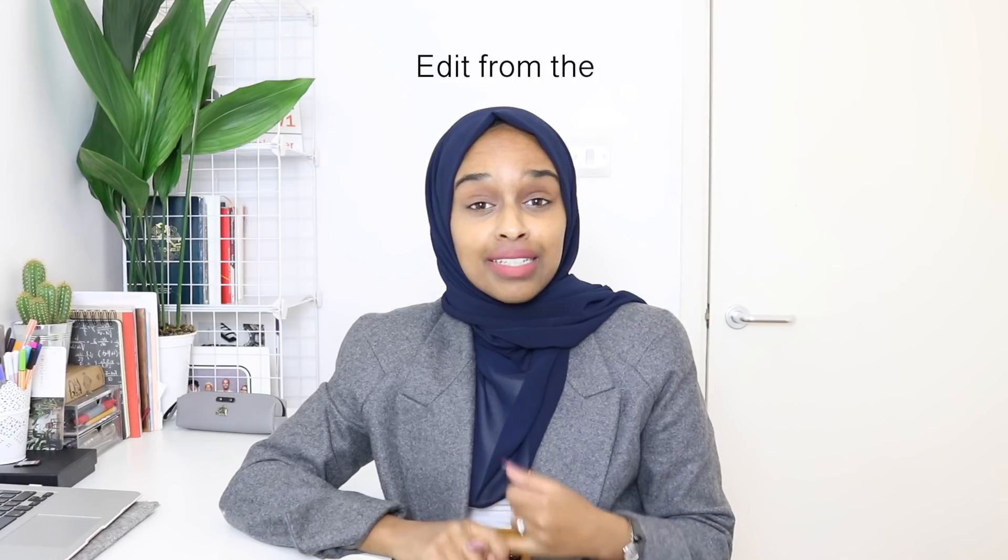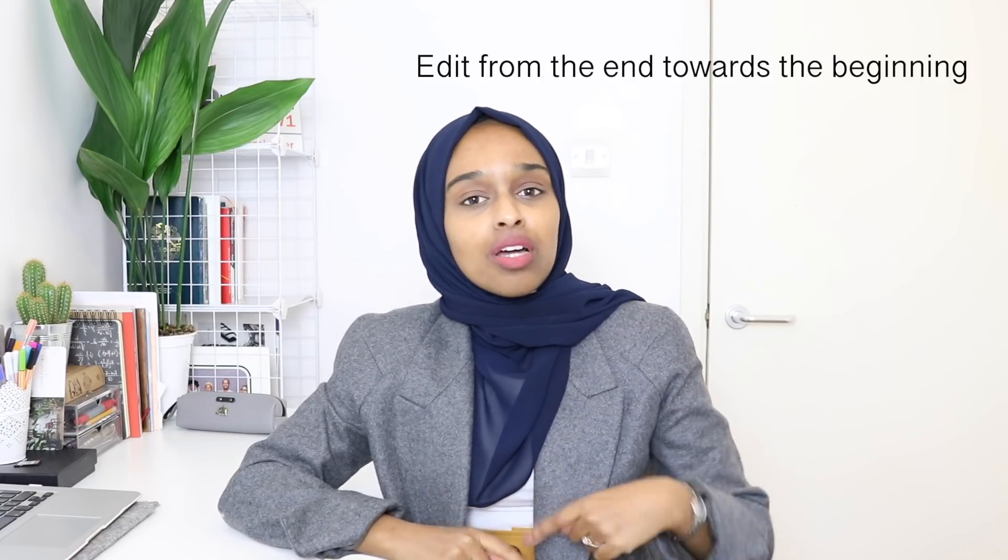My second tip, which I think is really underrated, is to edit backwards. Don't start editing from the introduction and go towards the conclusion — start from the conclusion and go up towards the beginning. We tend to read the beginning parts lots, all the time, so the end starts to become a bit sloppy because by the time you've got there, you're probably quite tired. So start from the back and edit up towards the introduction.